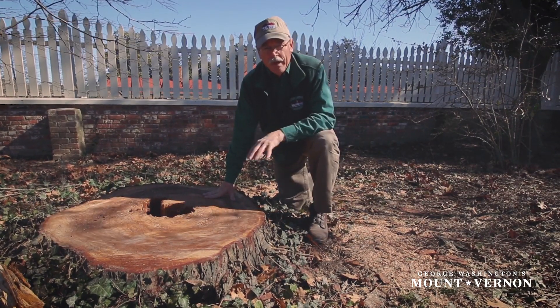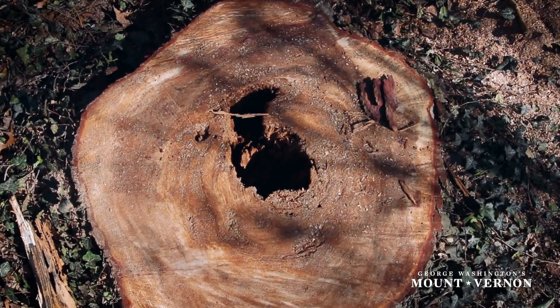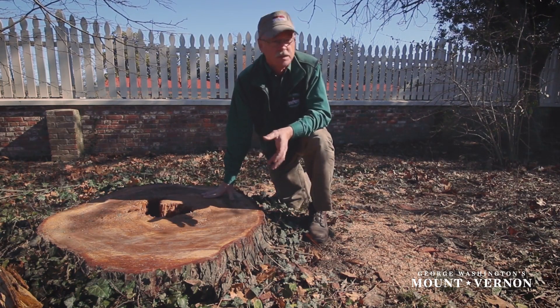They didn't grow in this general region, so he had written to Governor Clinton in New York in December of 1784 and also in April 1785 requesting seed and really any other sorts of trees that he may be able to send him seed of that didn't grow in this general area.